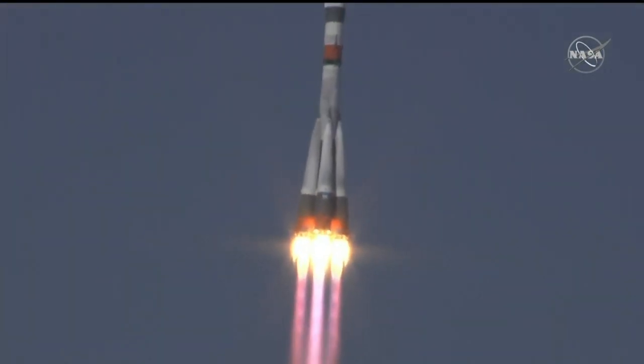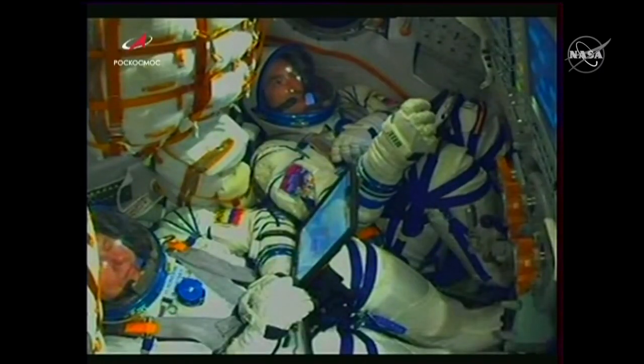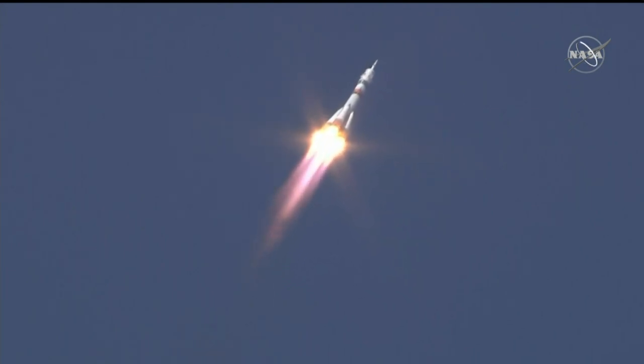Ten seconds. The booster parameters are nominal. Everything is good on board. And when you hear those good performance calls, a quick look inside the capsule — you can see the crew strapped in. Parameters of the booster are nominal. Everything is fine on board.